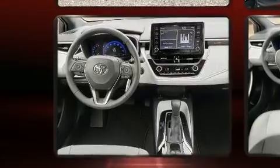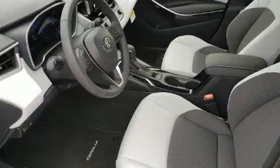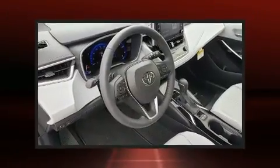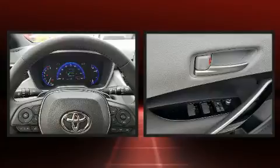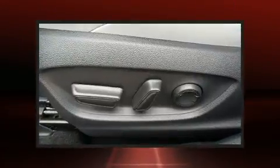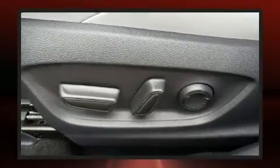Toyota ensures the safety and security of its passengers with equipment such as dual front impact airbags with occupant-sensing airbag, head curtain airbags, traction control, brake assist, anti-whiplash front head restraint, a security system, an emergency communication system, and four-wheel disc brakes with ABS.